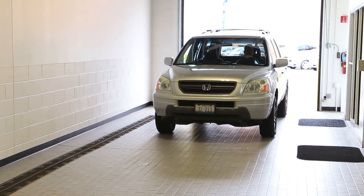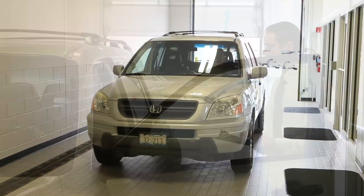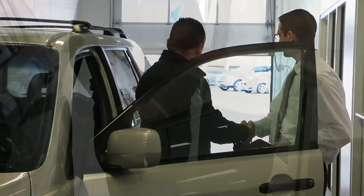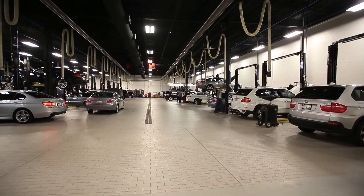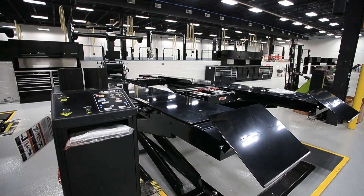When you pull into our all-new service department, our service advisor will greet you promptly. Whether you're coming in for just a simple oil change, regular maintenance, or an extensive repair, you can always expect exceptional service at MotorWorks Honda.